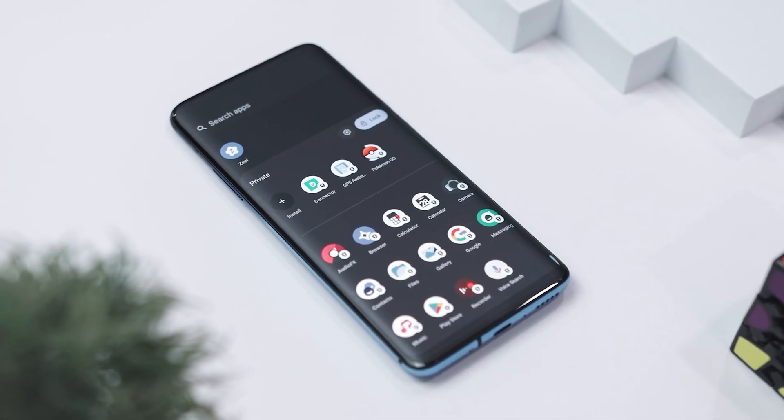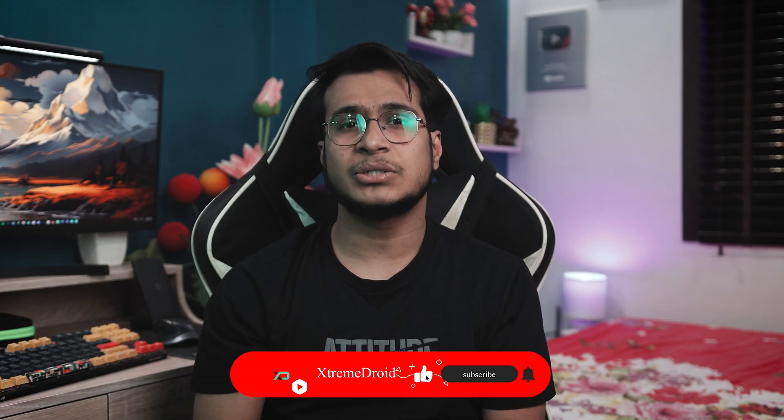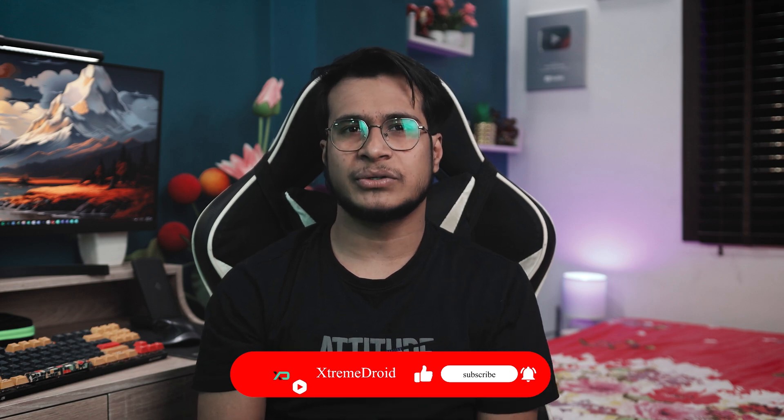These are some of the secret Android settings that you should definitely give a try. If you think we missed any other settings, let us know in the comments below. For more videos like this, consider subscribing and hit the bell icon so you never miss any future videos from XtremeDroid.